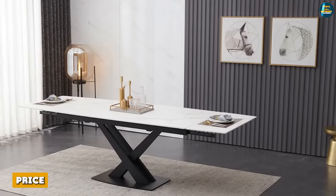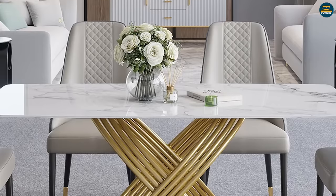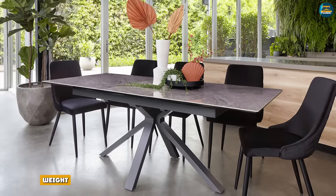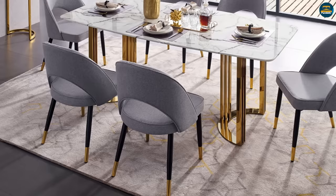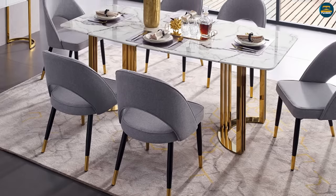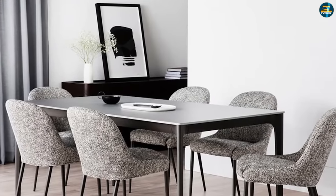Price: Because marble is very thick and a natural stone material, the price can be significantly higher than ceramic. Weight: Marble is very heavy, which is something to consider if you plan on moving your dining room table around your house for different occasions, or if you are currently renting your home or plan on moving frequently.